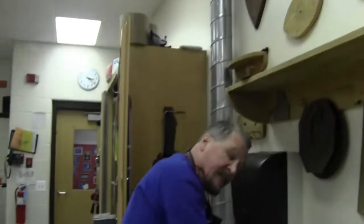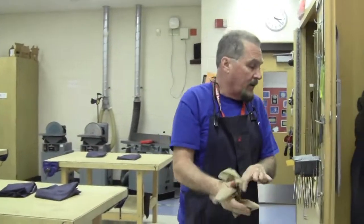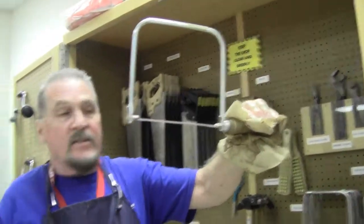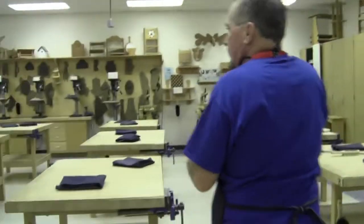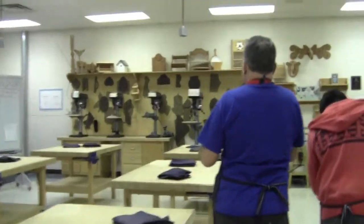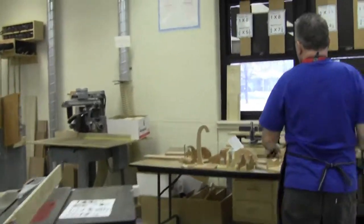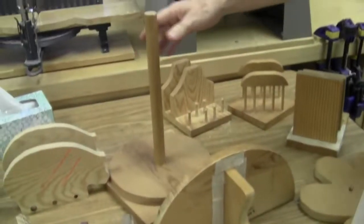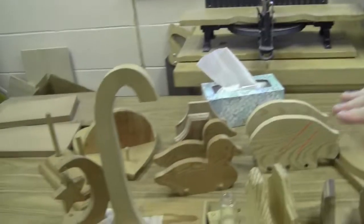Students get to use the jigsaw, which replaces the coping saw. The coping saw is a very hard tool to master in sixth grade, so by the time they get to eighth grade they get to use a power tool — the jigsaw — to cut out different shapes. Projects they cut out include shelves, paper towel holders, napkin holders, and banana holders. They can also design their own shapes.